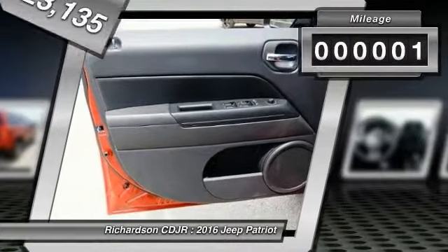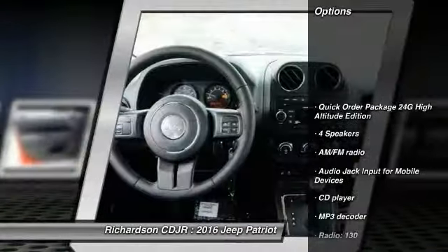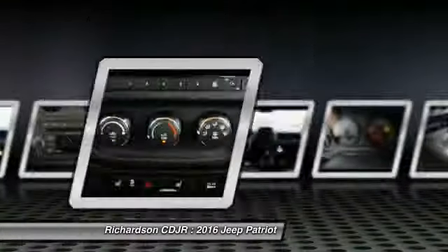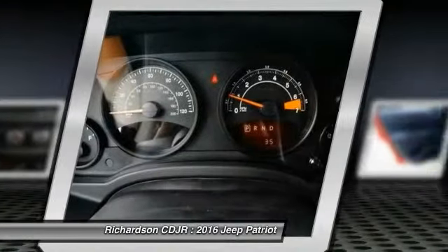This vehicle has less than 100 miles. Here are some of this vehicle's great options: remote engine start, traction control, dual airbags, air conditioning, front power steering, center armrest, electronic stability control, power windows, fog lights, and heated front seats.